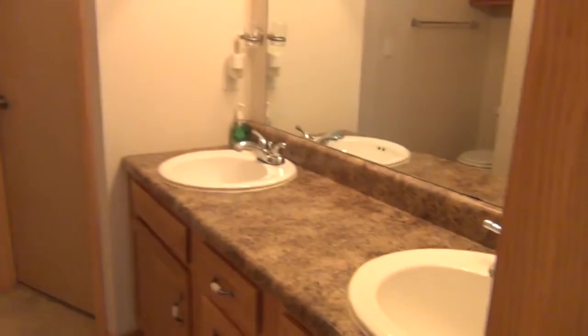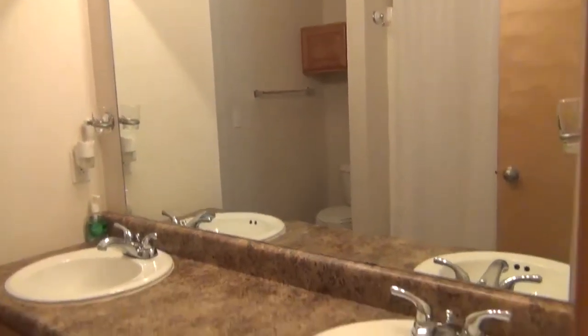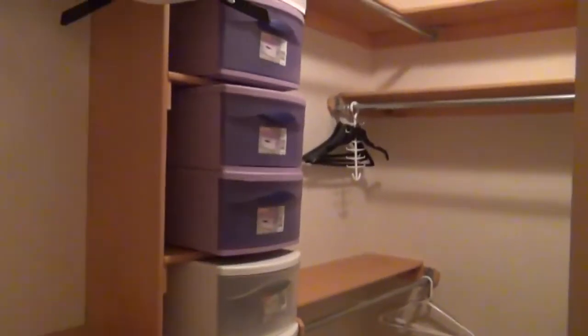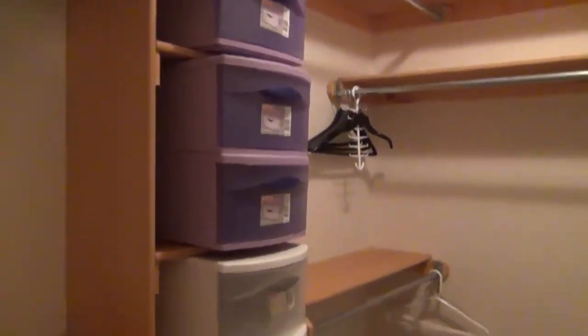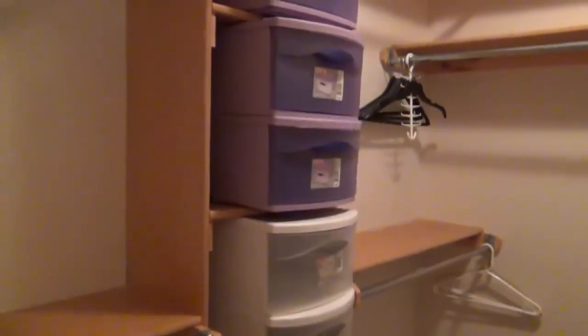It goes into the bath area, which has a double sink. Behind the door is the tub shower surround — it's got a curtain up now — full fiberglass. Then the toilet is separated. And then you go into the closet.